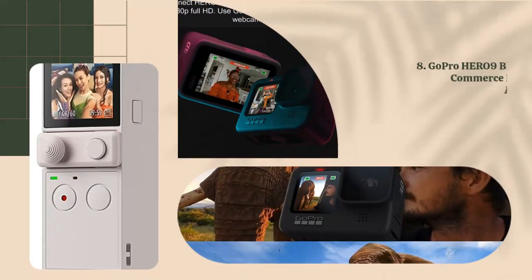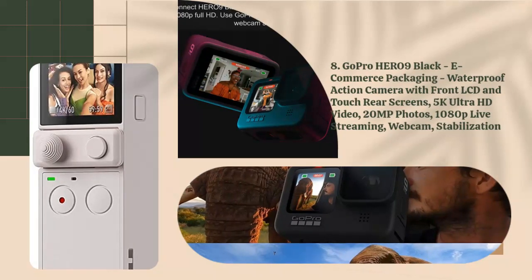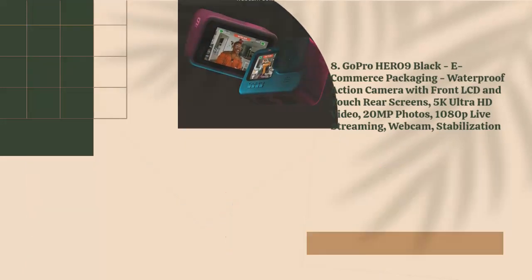8. GoPro Hero 9 Black, E-Commerce Packaging, Waterproof Action Camera with Front LCD and Touch Rear Screens, 5K Ultra HD Video, 20MP Photos, 1080p Live Streaming, Webcam, Stabilization.